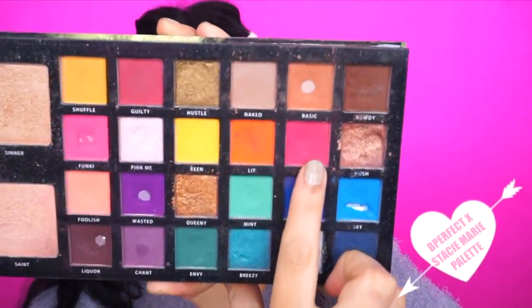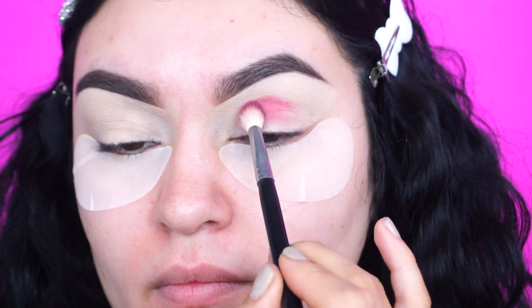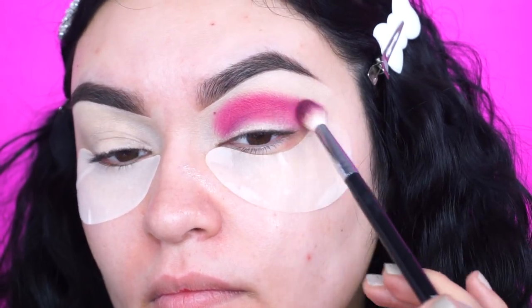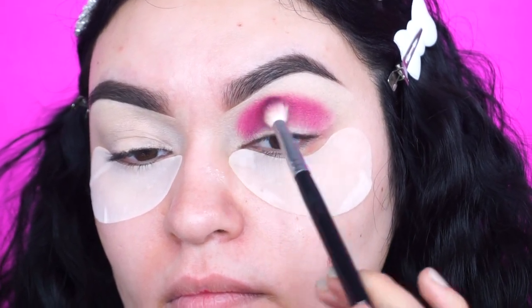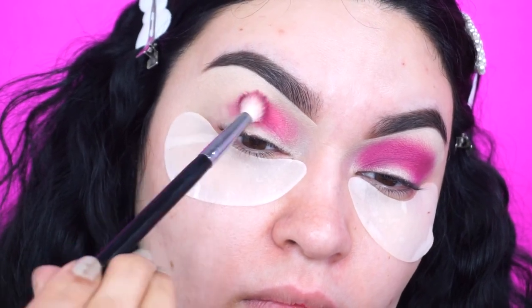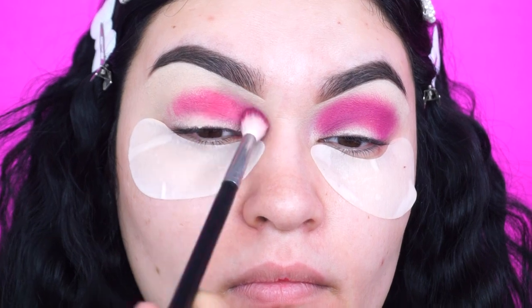Now that our eyes are ready, I'm going into the BePerfect times Stacy Marie palette and picking up the shade called Wifey. Using my Morphe M513 brush, I'm going to apply this all over my crease and buff it in towards the inner and outer corner. If you don't have this palette, you are seriously missing out — it is so pigmented, not chalky, it is so good. These are perfect palettes for anything colorful and vibrant, especially for Valentine's Day or St. Patrick's Day.